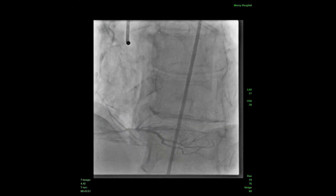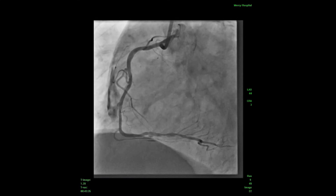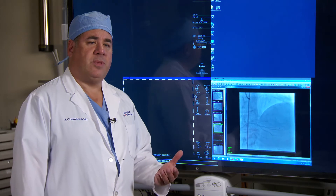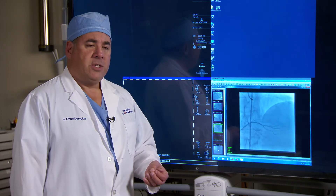There are actually a couple of different areas in the 50 to 70 percent range. In the straight left view they look a little bit more significant, and in the RAO view they don't look quite as significant. So what we are left with is two moderate lesions in the distal right coronary.